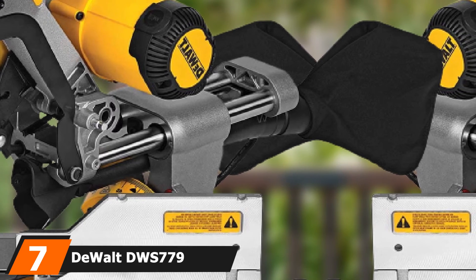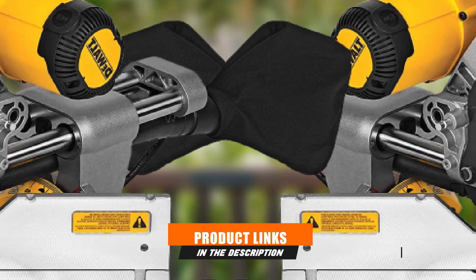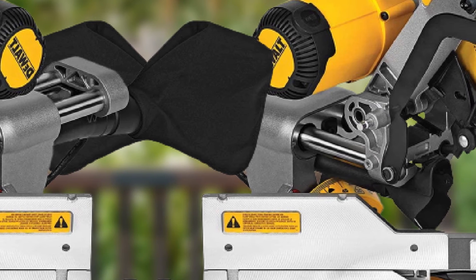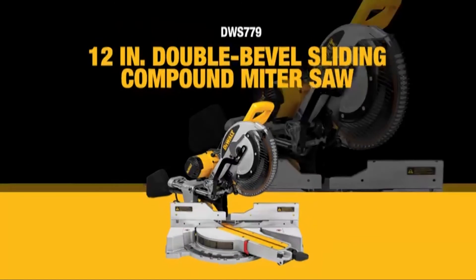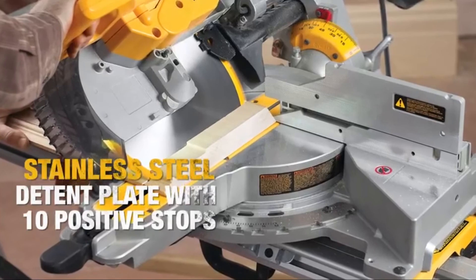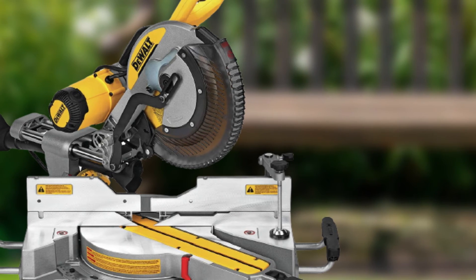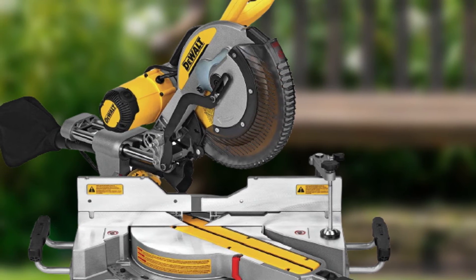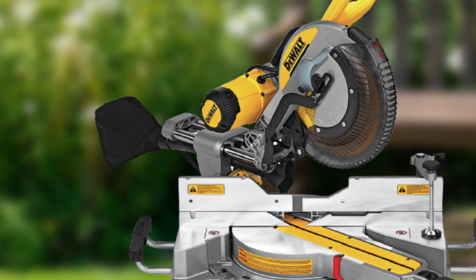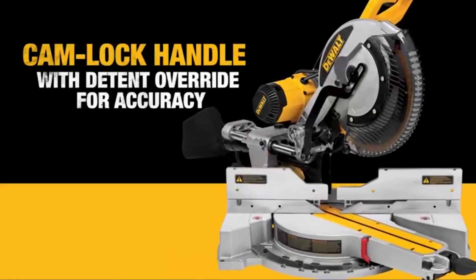Moving on to number 7, we have the DeWalt DWS779. The DWS779 was clearly built with ease of use in mind. While designed with professionals in mind, DeWalt included easy-to-follow instructions. Its dust collection system may not be as efficient as the Bosch GCM12SD's, but at its price point, 75% dust collection is hard to complain about — and it's certainly sufficient for a built-in system. It is also significantly lighter than most other compound miter saws, and being quite affordable, it remains a worthy pick.